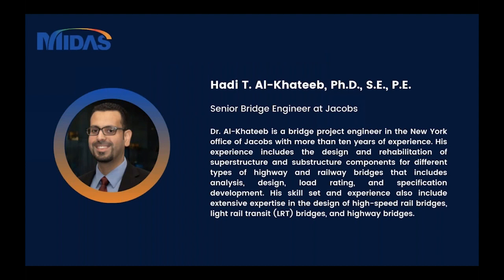We have a really knowledgeable, experienced, and great speaker today and we are so happy about it. We have Mr. Hadi Alhattab, a senior bridge engineer at Jacobs. Mr. Hadi is a bridge project engineer in the New York office of Jacobs with more than 10 years of experience. His experience includes the design and rehabilitation of superstructure and substructure components for different types of highway and railway bridges, including analysis, design, rating, and specification development. His skill set also includes extensive expertise in the design of high-speed rail bridges, light rail transit bridges, and highway bridges.